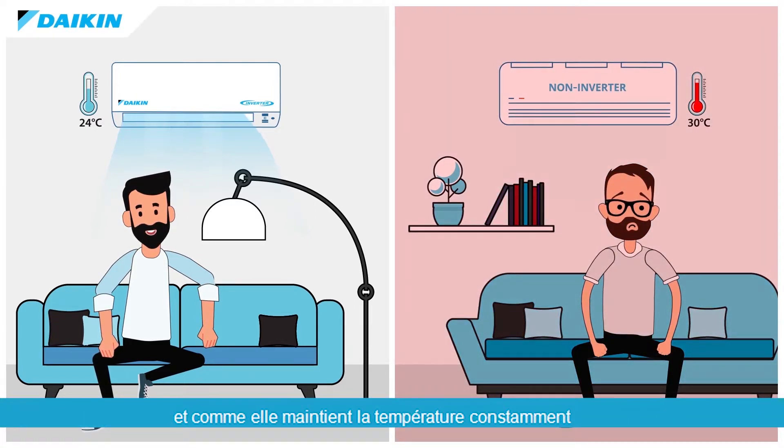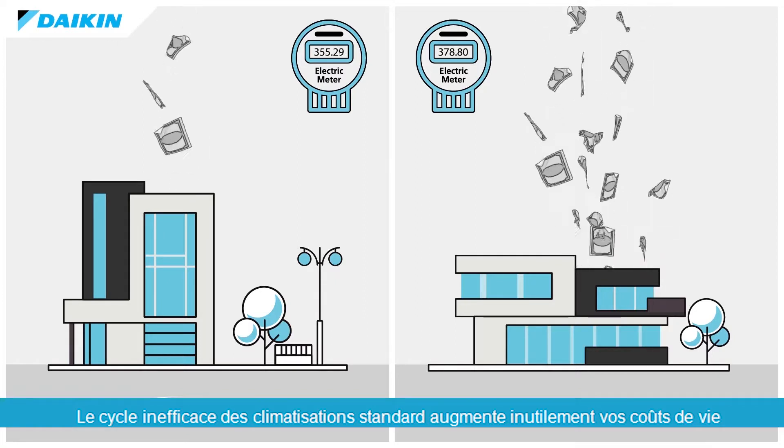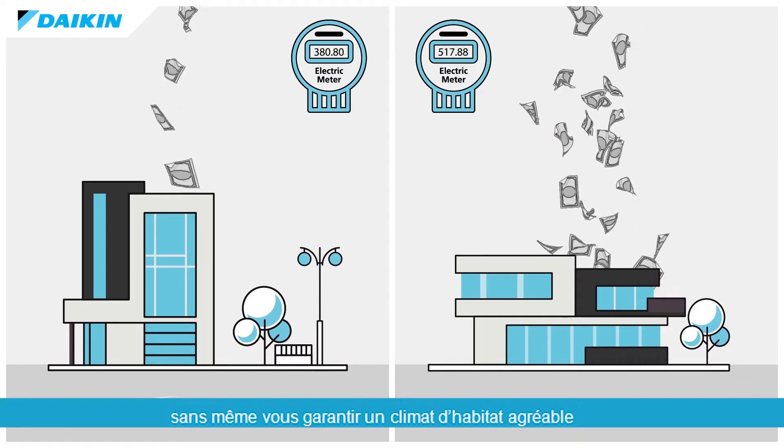And because it maintains temperature consistency, your home will no longer be excessively cool or hot. The inefficient cycling of standard air conditioners needlessly increases your cost of living, without even guaranteeing a comfortable home climate for you to enjoy.